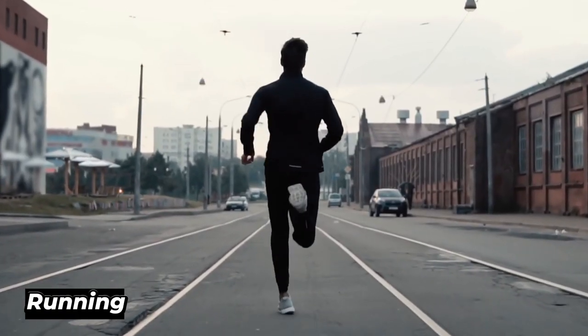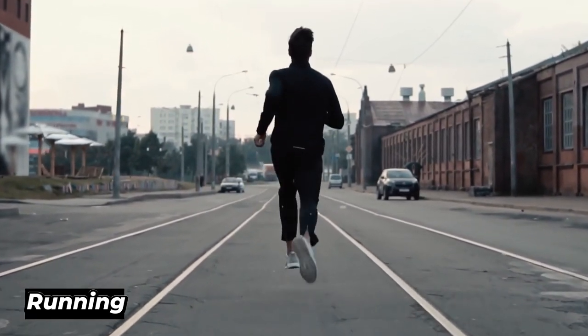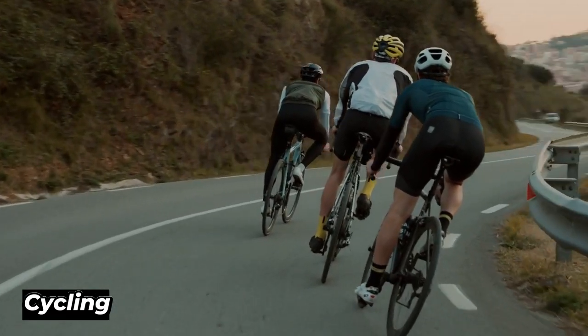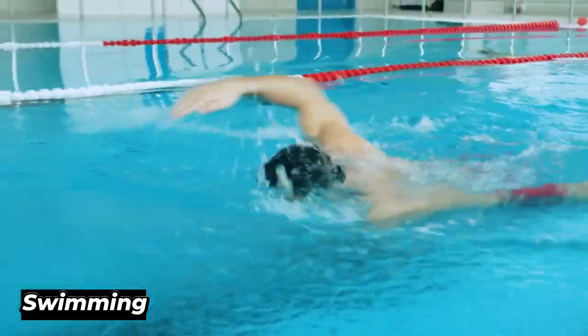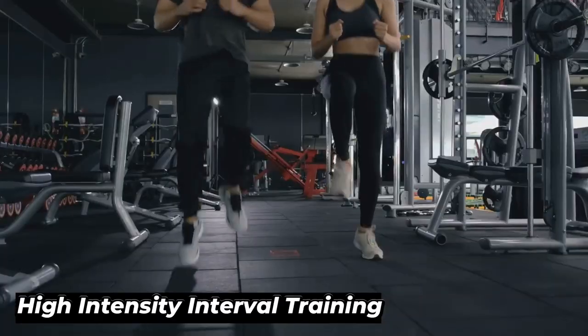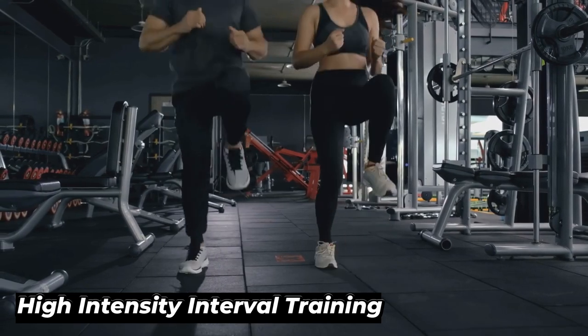Running is one of the most effective cardio exercises you can incorporate — it burns calories and is a great workout for your entire body, including your chest. Cycling is also a great option, while swimming is a low-impact exercise that is easy on your joints. If you're looking for a high-intensity workout that can help you burn fat fast, then HIIT is the way to go. You don't need to spend hours doing cardio to see results.